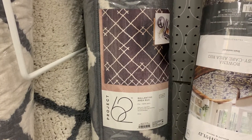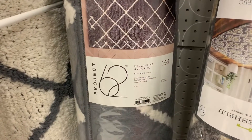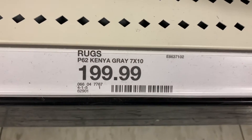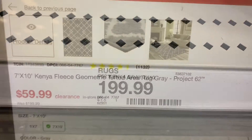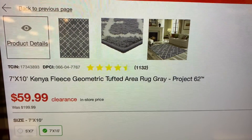Let's head into Target and see what I found today. I noticed a few area rugs on clearance. This first one is by Project 62 — go to the Project 62 area rug section to find it. For large items like this, take a photo of the barcode and bring it to the scanner. This rug was originally $199.99 and is a 7 by 10. When I scanned the barcode, it rang up for only $59.99.